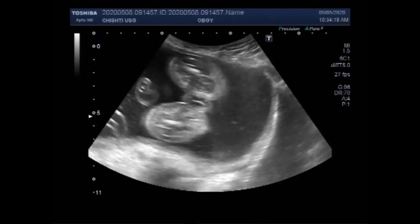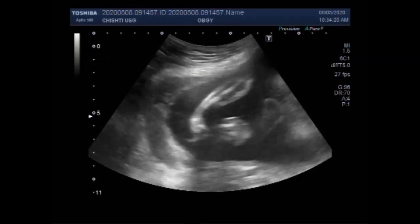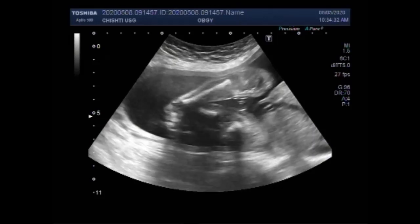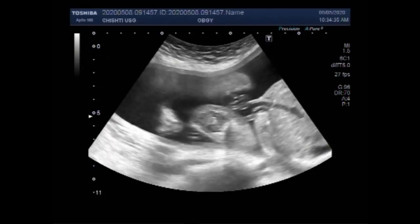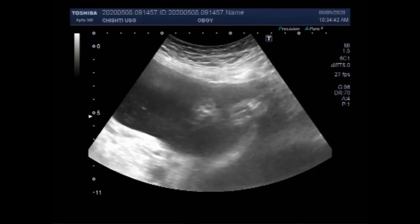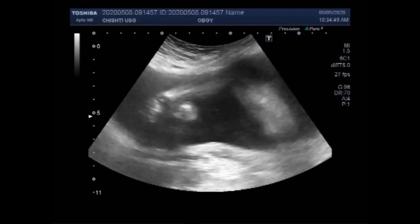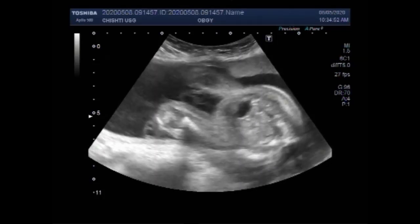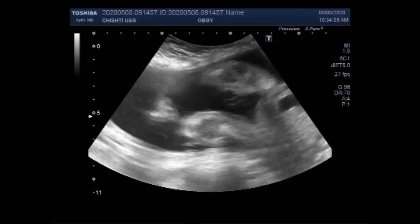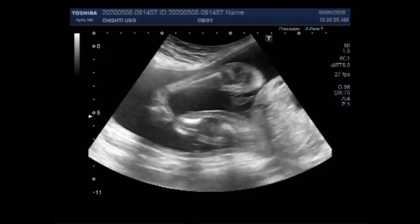Non-immune hydrops fetalis is an uncommon but serious disorder associated with an overall poor prognosis, characterized by abnormal fluid accumulation in two or more fetal serous compartments together with generalized soft tissue edema. Now you can see the anomalies relating to the foot of the fetus — the foot looks like a club foot. You can see the lower limbs of the fetus.